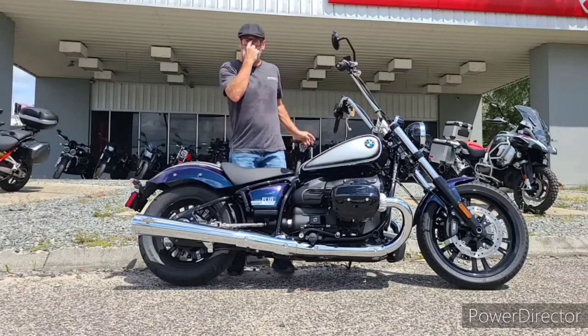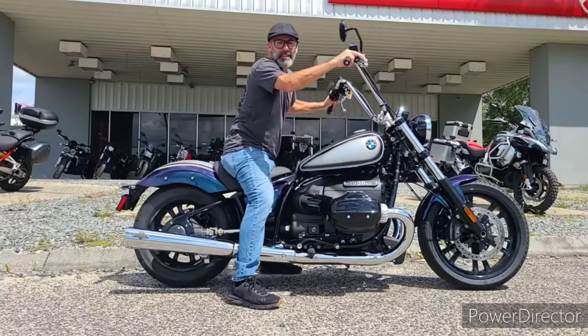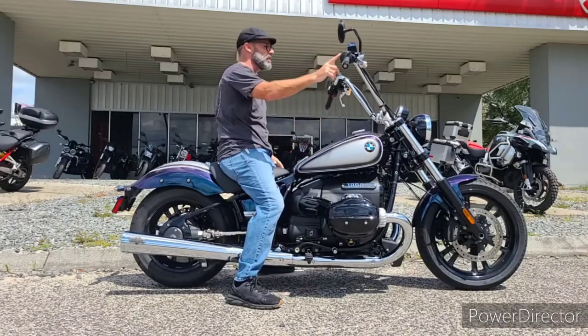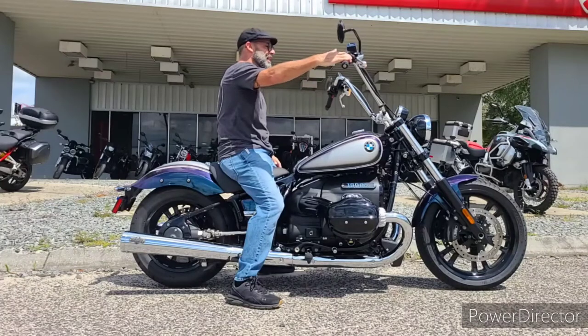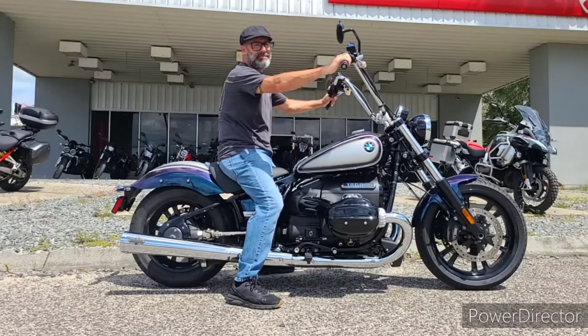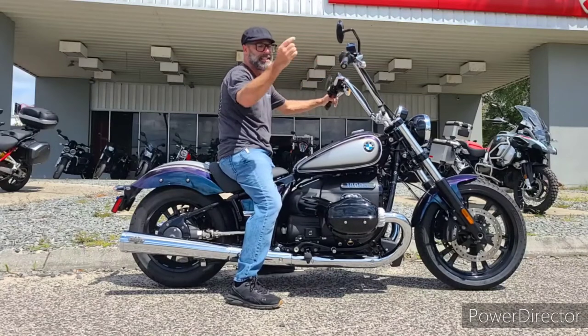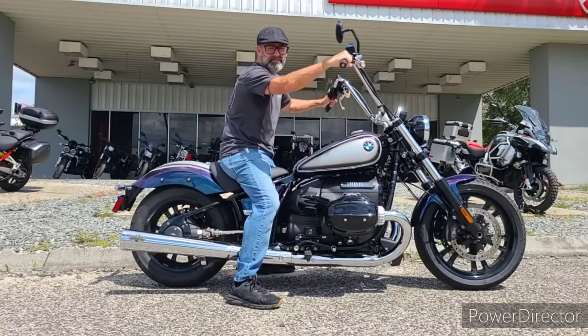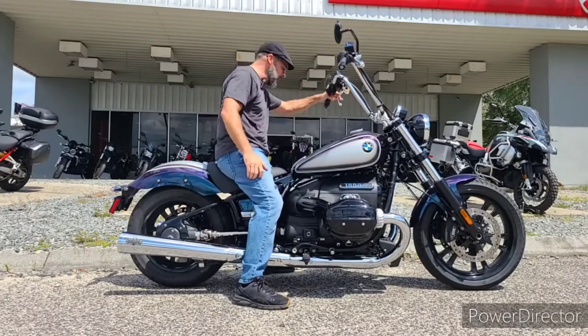Time to hear those Vance & Hines purr and get this thing out on the road. The R18 is a keyless option — I've got the key fob in my pocket. Just hit the button to cycle it on, turn the power on — just that easy. Now listen to those Vance & Hines. Let's get her out on the road.